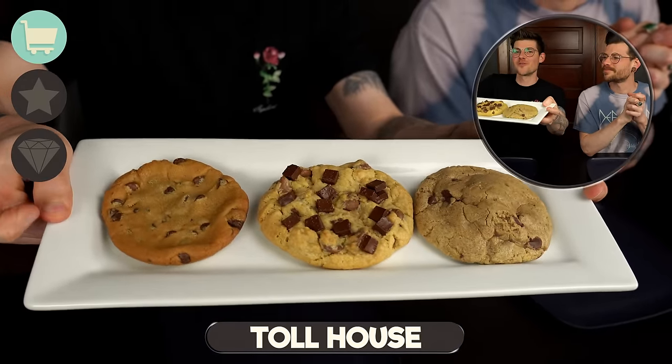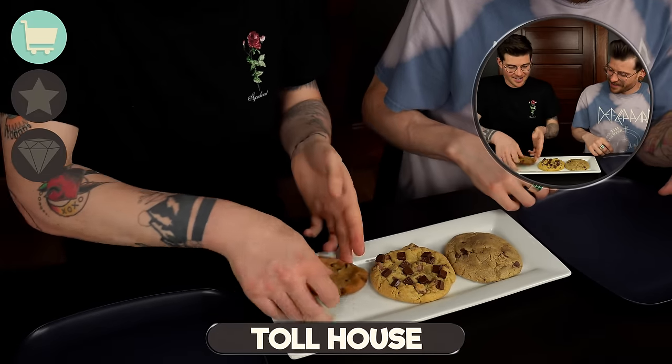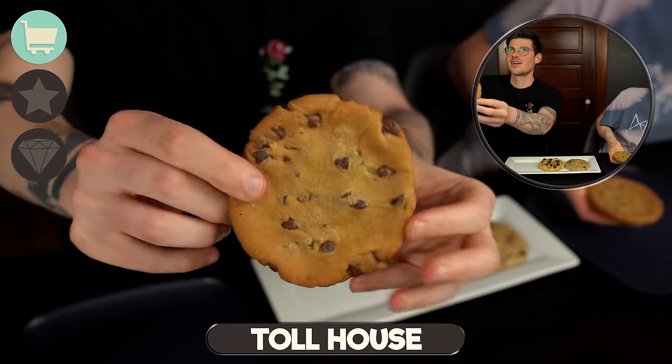This is our Toll House one — we put two of the big ones together to make one really big one. I'm going to give you a little food close-up of just that one. Forgot that I have my own.